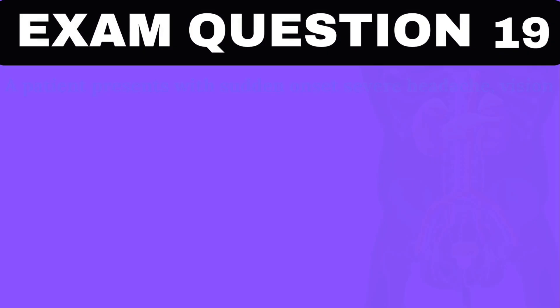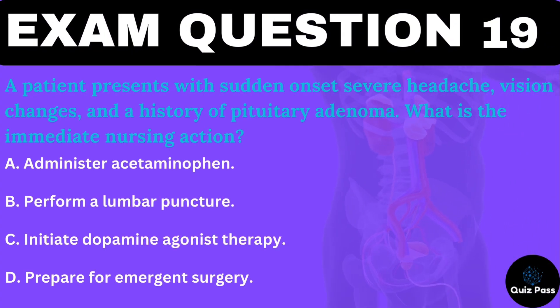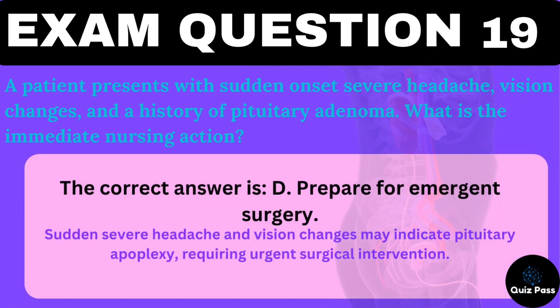A patient presents with sudden-onset severe headache, vision changes, and a history of pituitary adenoma. What is the immediate nursing action? A. Administer acetaminophen. B. Perform a lumbar puncture. C. Initiate dopamine agonist therapy. D. Prepare for emergent surgery. The correct answer is D — prepare for emergent surgery. Sudden severe headache and vision changes may indicate pituitary apoplexy, requiring urgent surgical intervention.